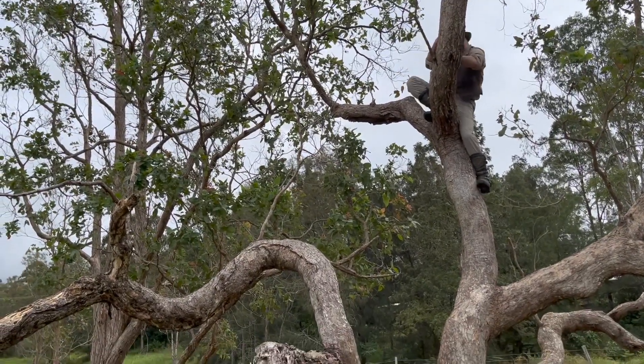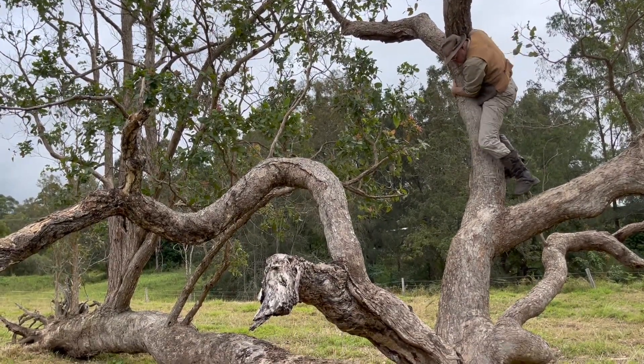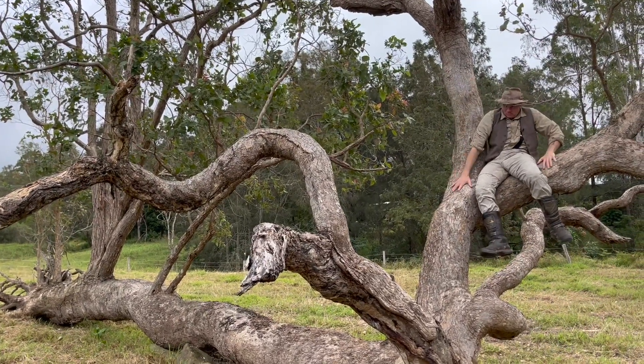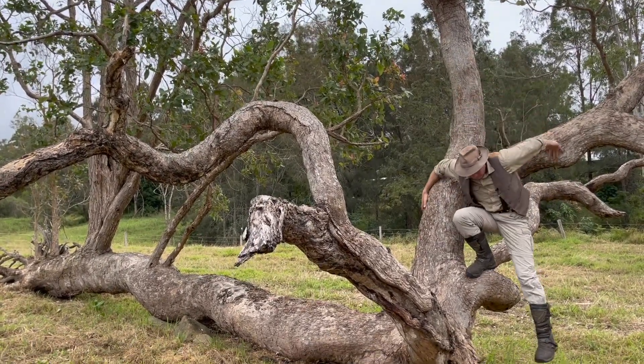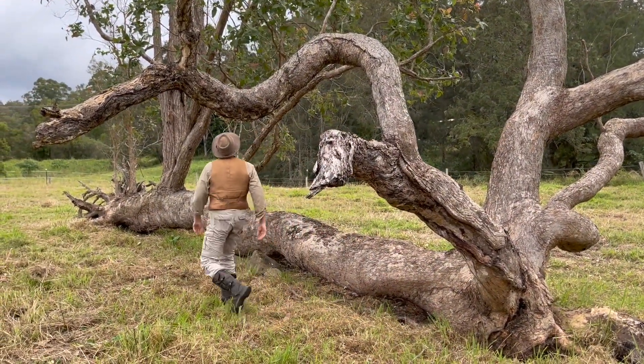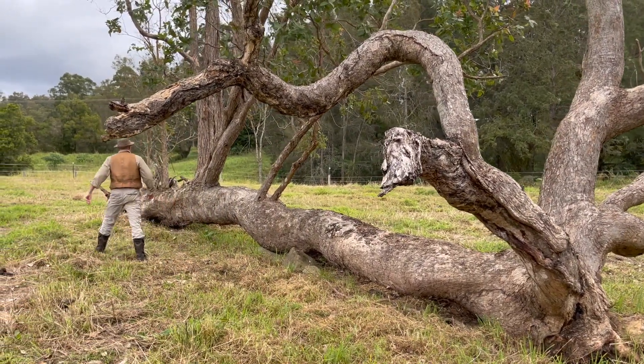So consider: when a tree falls that's in your care, instead of investing $1,000 to $2,000 processing it into mulch or firewood, invest one-third of that to help her stand back up. It's time to hang up the chainsaw. It's time for nature or culture.